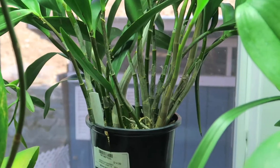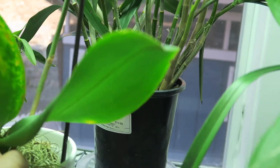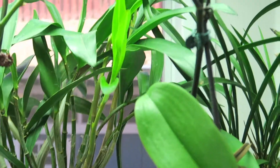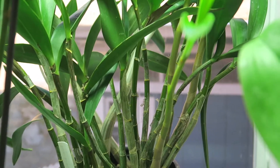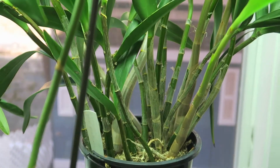Anyway, everything else is doing okay as it is. This dendrobium king may give buds soon — it's showing some signs of buds.